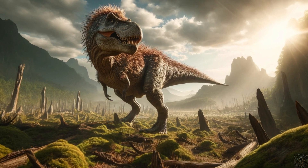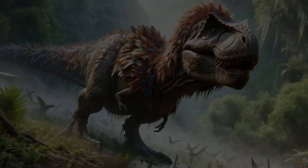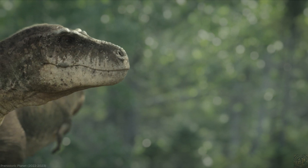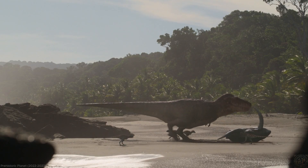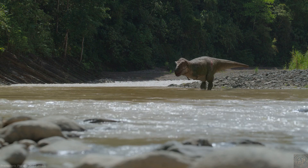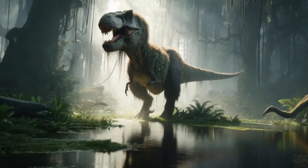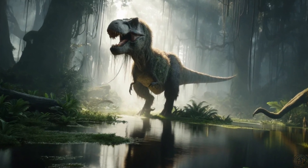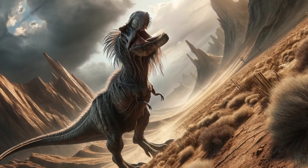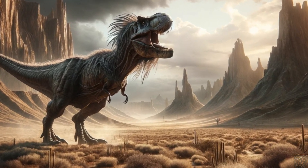Additionally, studies focusing on the development of embryos in birds and other theropods have shown that feather proteins were present, which indicates the genetic potential for feather development in T. rex. Scientists argue that these feather-like structures might have been used for insulation, helping these large creatures maintain their body temperature in varying climates. Moreover, juvenile dinosaurs, much like some modern birds, might have had a fluffy coating of downy feathers, which they could have shed as they grew larger and their need for extensive insulation decreased.